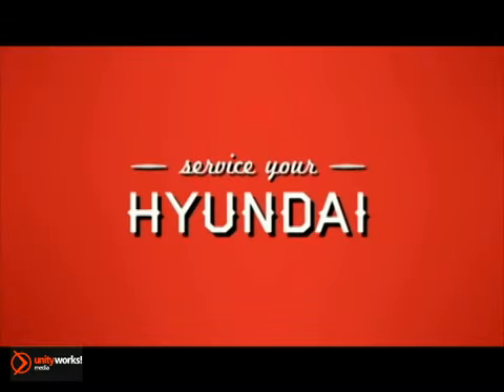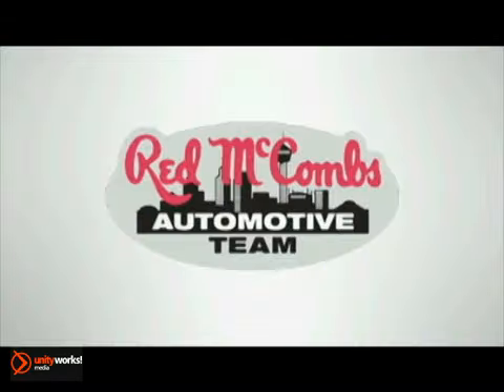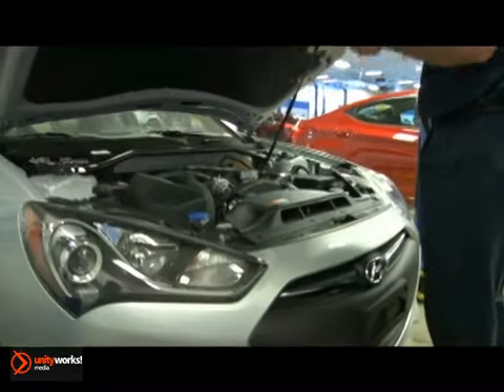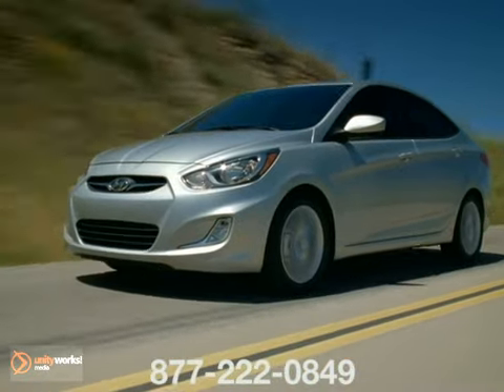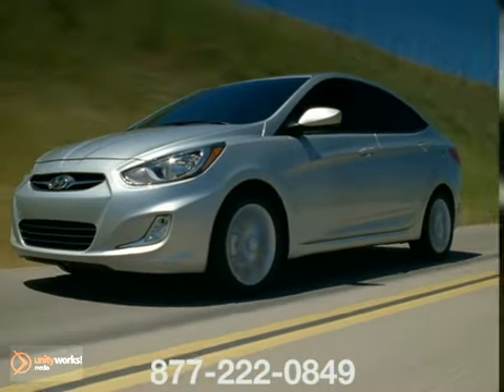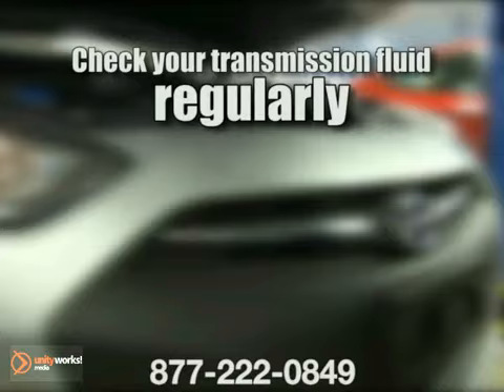When it's time to service your Hyundai, you can count on Red McCombs' automotive team. We have state-of-the-art service centers and provide a great customer experience. There are some simple rules to follow to keep your transmission running smoothly. For starters, check your transmission fluid regularly.